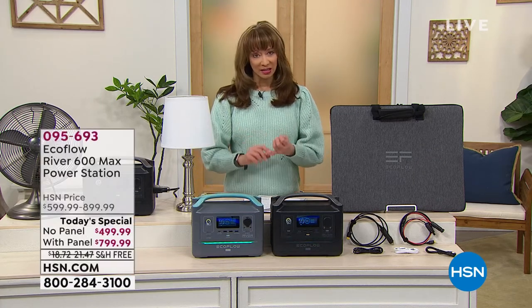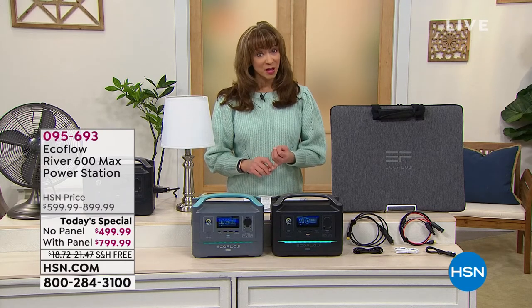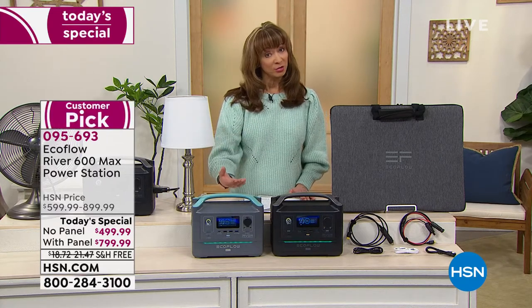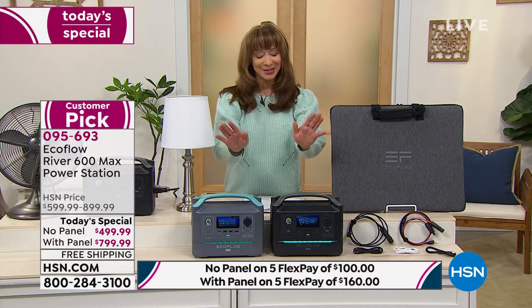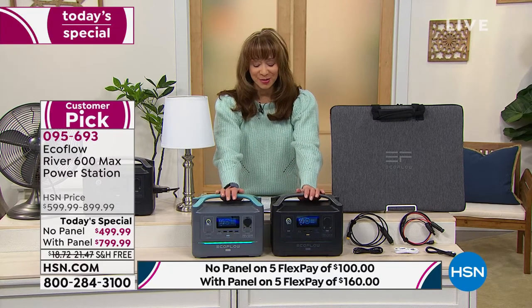This is the last and only scheduled today's special. EcoFlow — anywhere else you go, you're looking at the full price. Remember, you can choose it with the solar panel or without. No worries, no fuss, no gas, no kerosene, no noxious fumes.